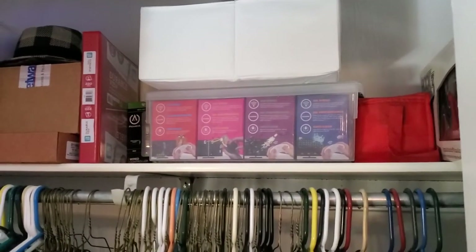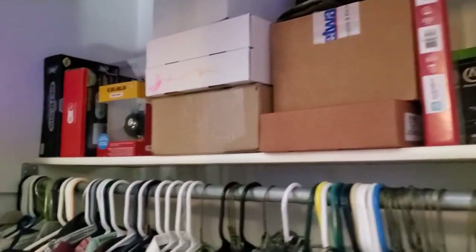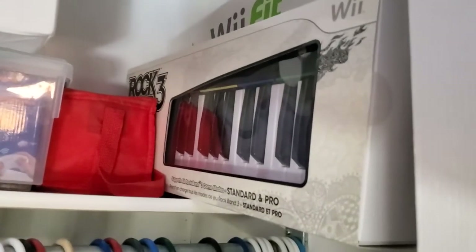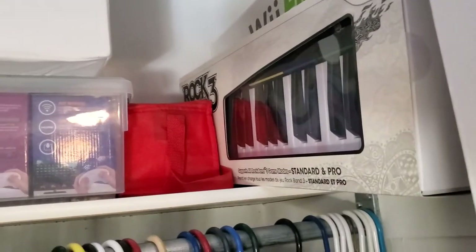Some Atari games — boxes, there's a bomb. That Rock Band 3 keyboard that supposedly works on real keyboards, so I'm gonna try to use that as a MIDI controller maybe.